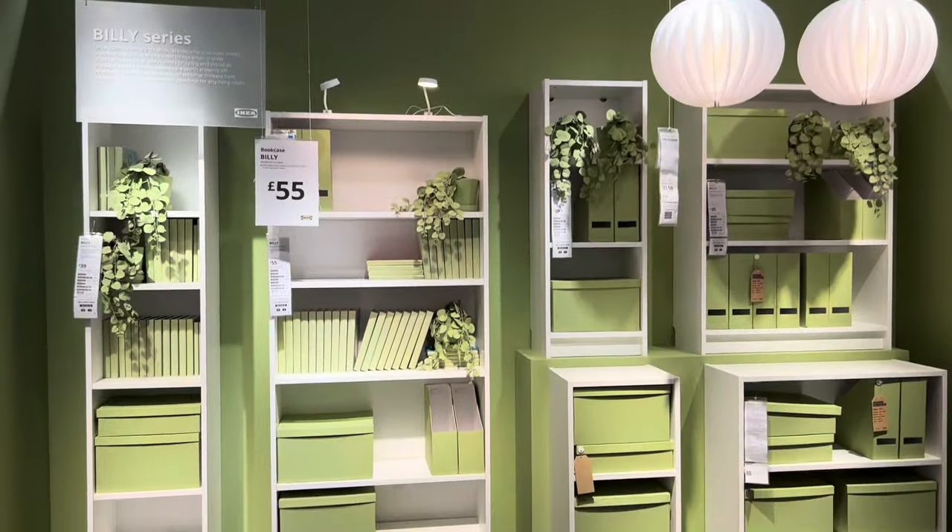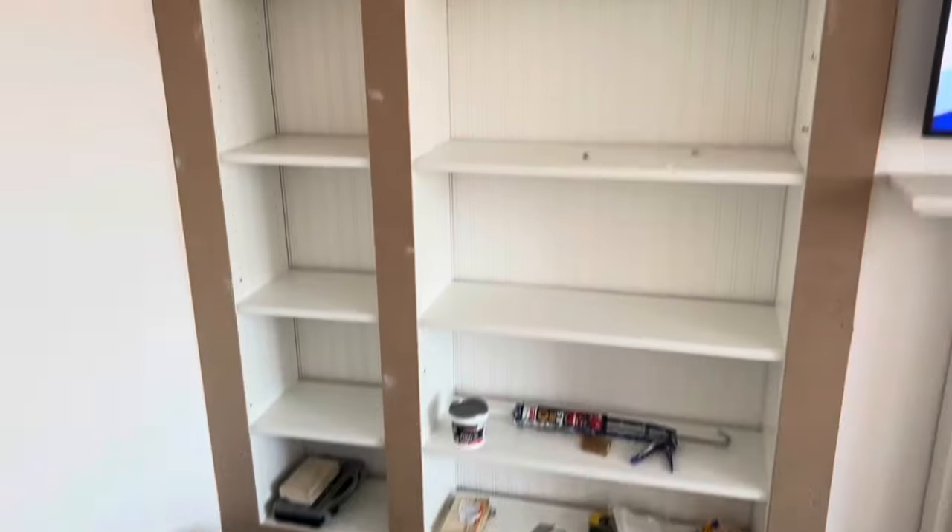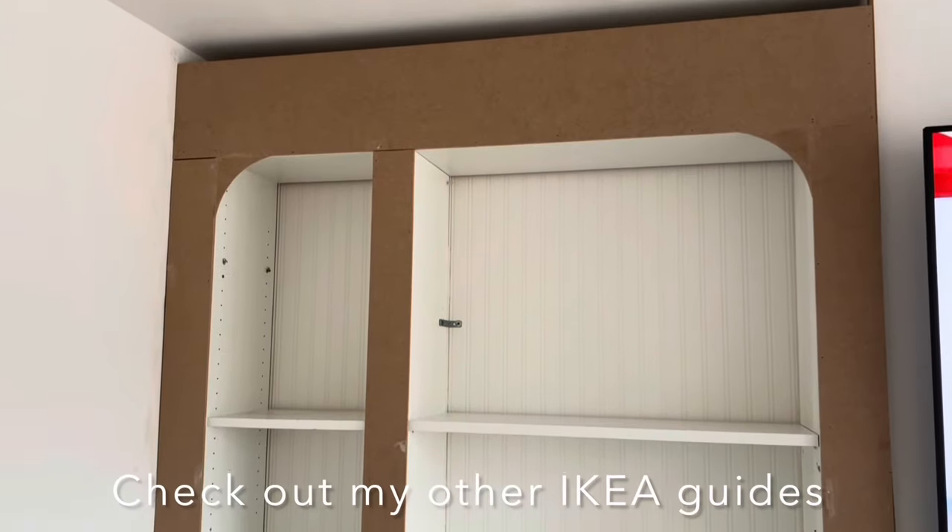I'm really excited to see what comes out in spring 2024 with the new Billy bookcase. If you are planning your own Billy bookcase hack, do check out my channel — I have loads of easy step-by-step guides of how I've customised them in my own home.